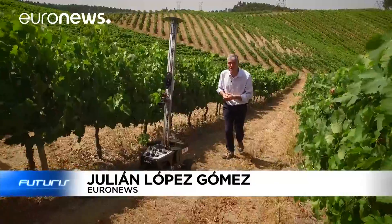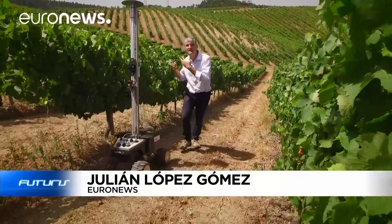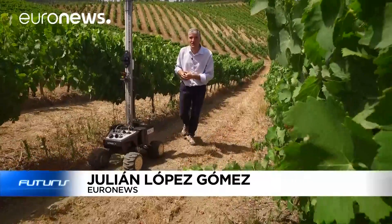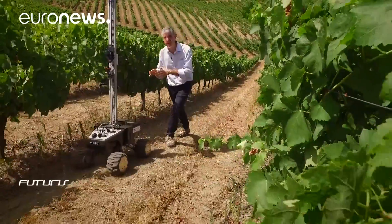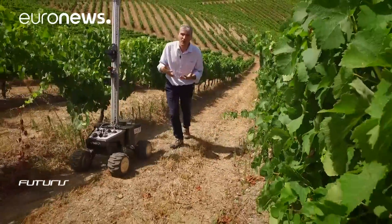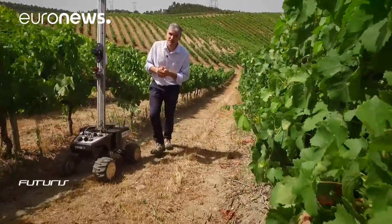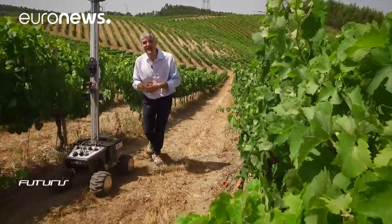It can climb slopes of up to 45 degrees and generate maps that accurately assess the yield of vineyards like this one. Its developers say this robot can help European wine growers become more competitive. To answer those questions, we've travelled to Portugal.